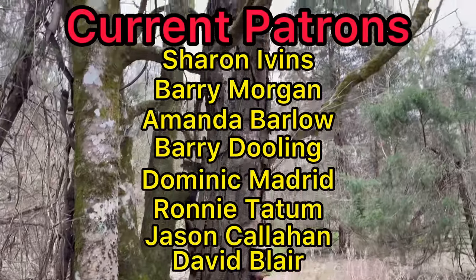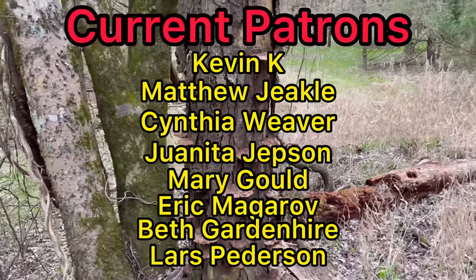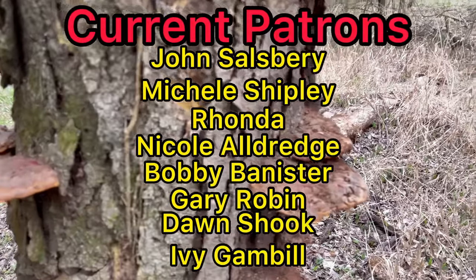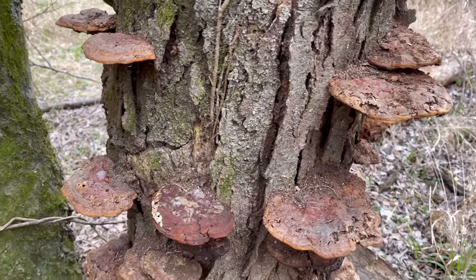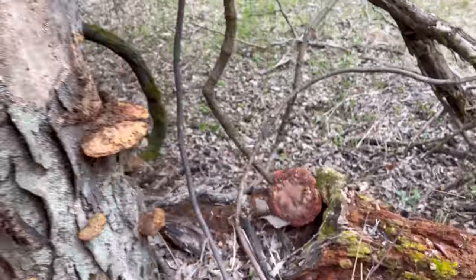Check out this tree — it has some dried-up mushrooms attached to it. Look at those things — they're massive.